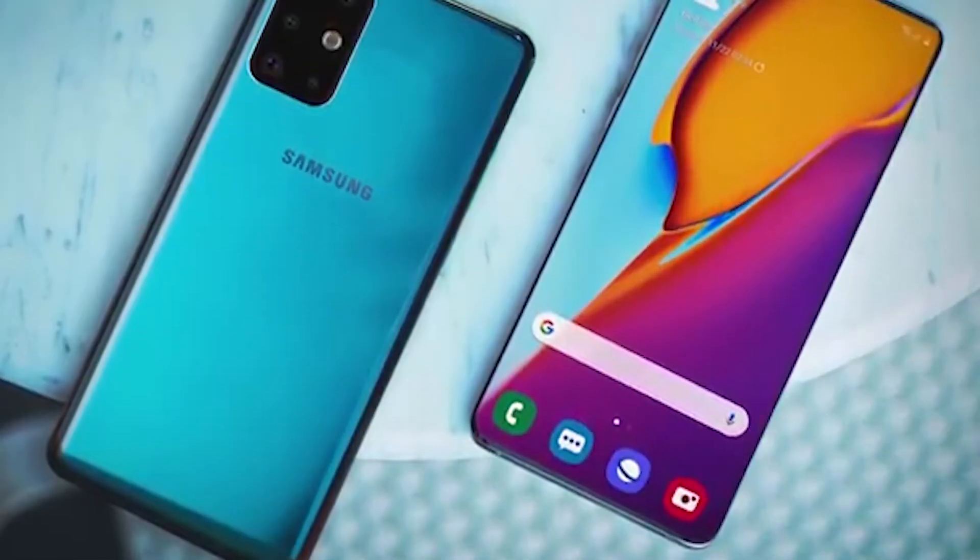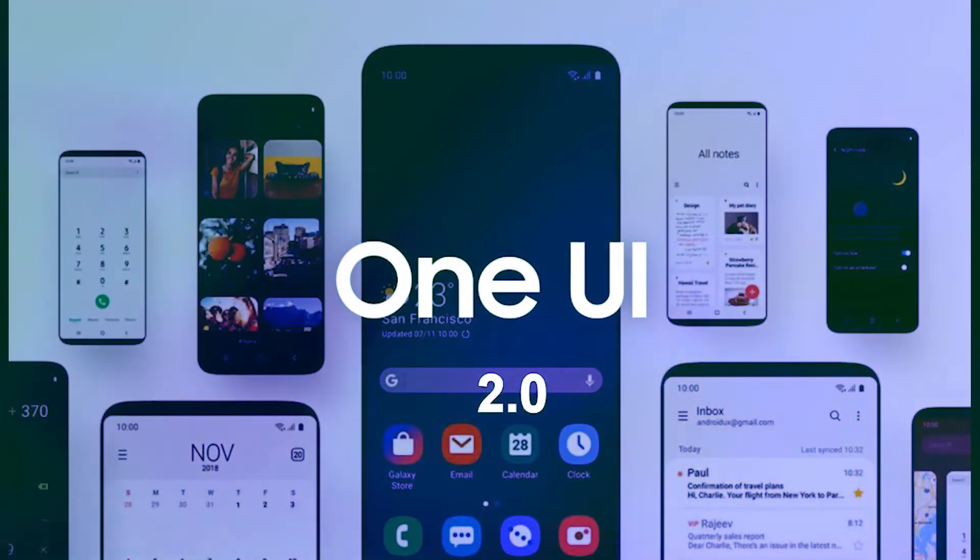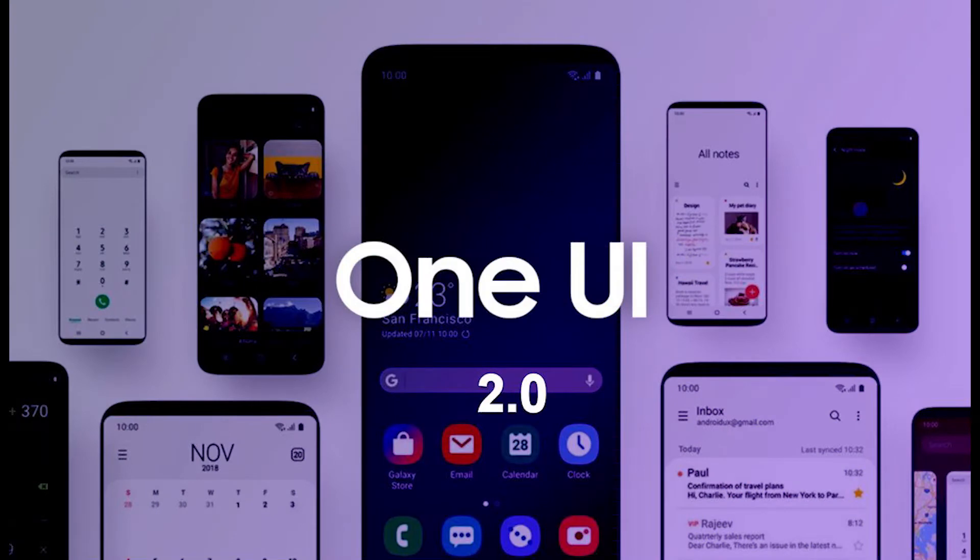Based on reports, the S11 series will be offered in 5 variants. The S11e and S11 will be offered in both 5G and LTE variants, whereas the S11 Plus will be offered only in a 5G variant. The device will run Android 10 out-of-the-box with One UI 2.0 on top.